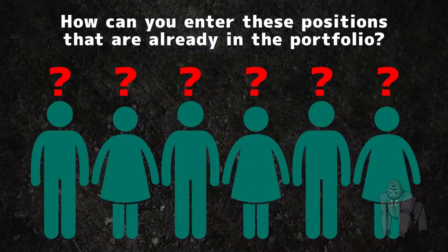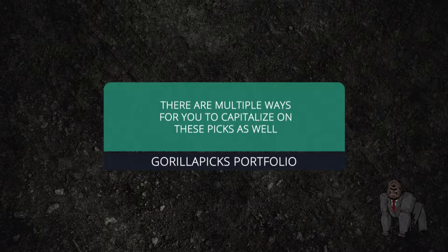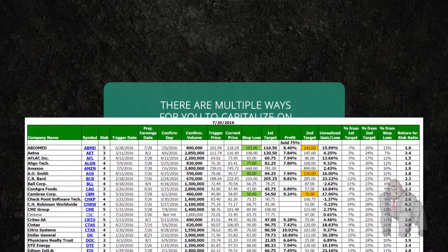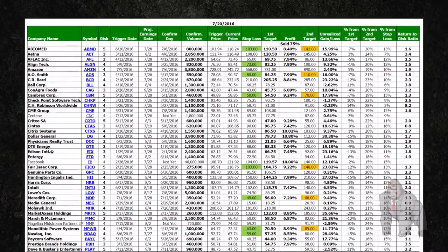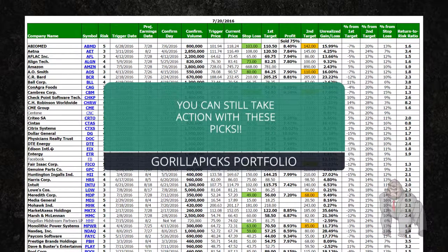Many new subscribers question just how to enter into these positions, as if they may no longer be actionable recommendations because they already exist in the Guerrilla Trades portfolio. However, there are multiple ways for you to capitalize on these picks as well. Whether there is an existing Guerrilla pick that has already hit its first target or one that gaps up a couple of percentage points before confirming for our less aggressive investors, you can still take action with these picks.